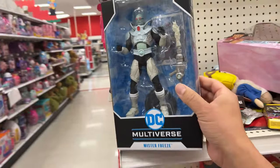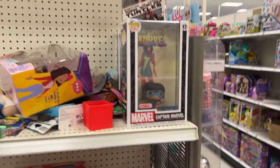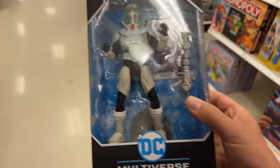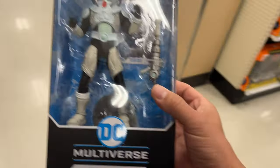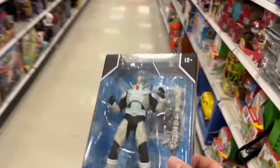Look what I've randomly found here, sitting at the edge. And this looks really good in person. So we got Mr. Freeze. I actually think I might pick this up — I don't have this one, so I might grab it.